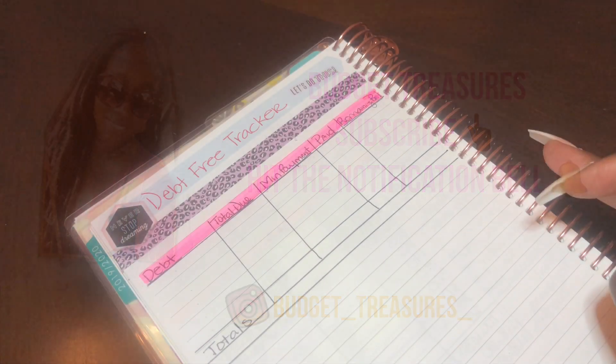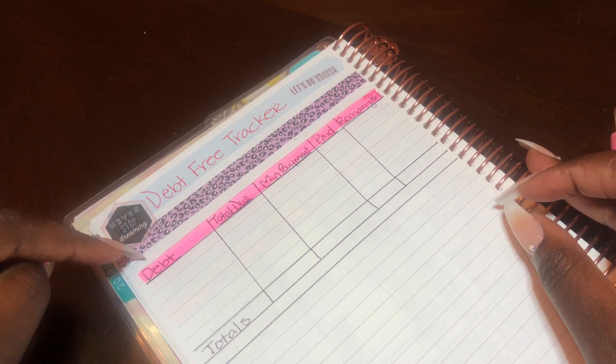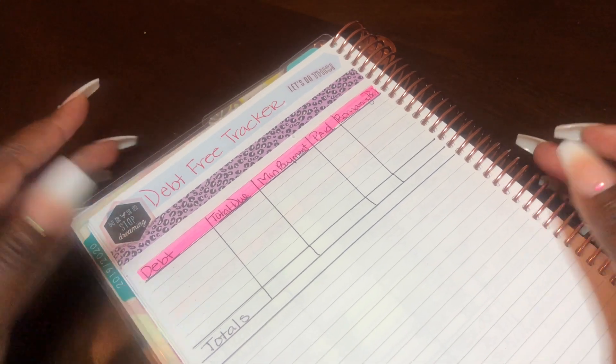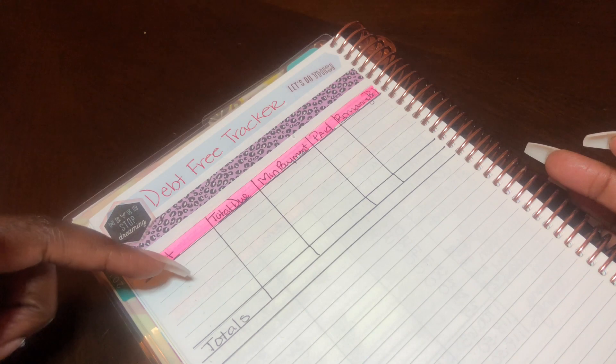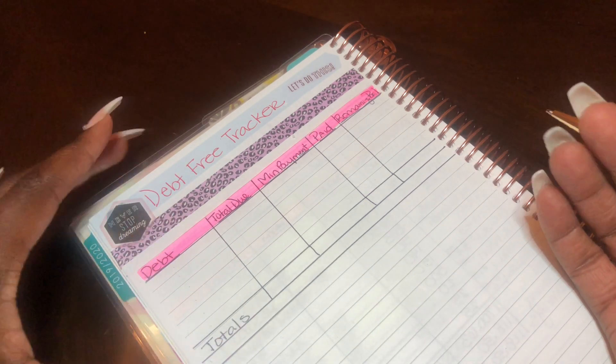The way I'm going to complete this debt-free tracker is using the snowball method. Basically I'm just going to list the smallest debt first, and then as I continue to move forward the debts will increase.